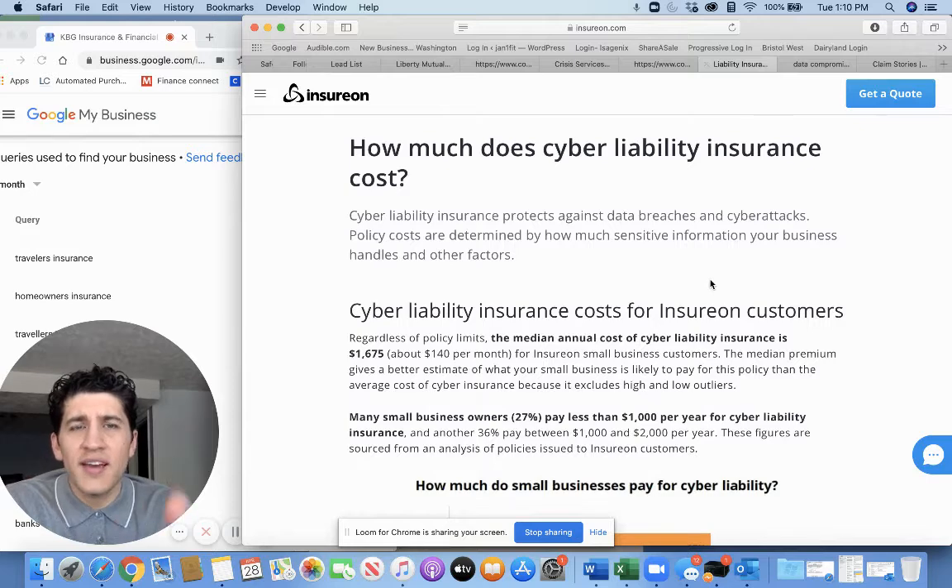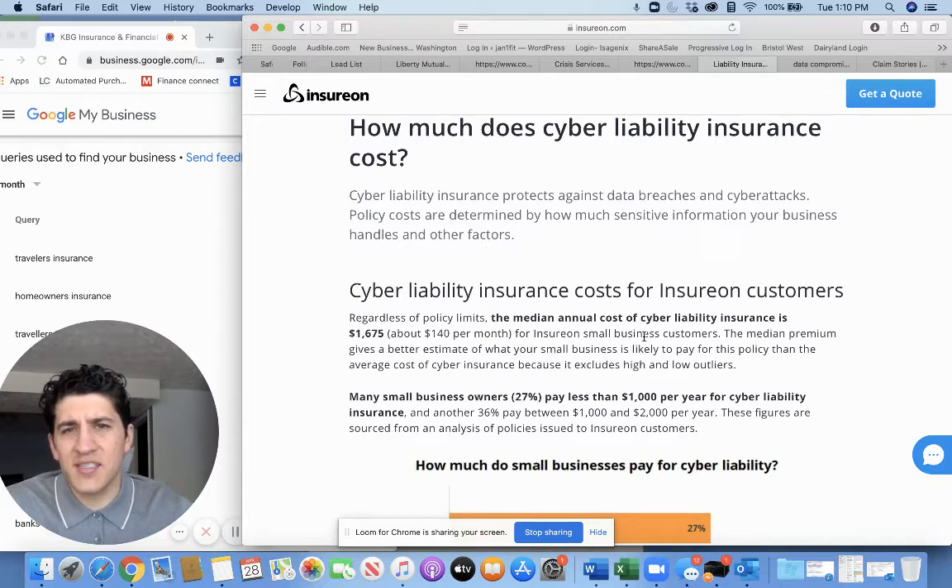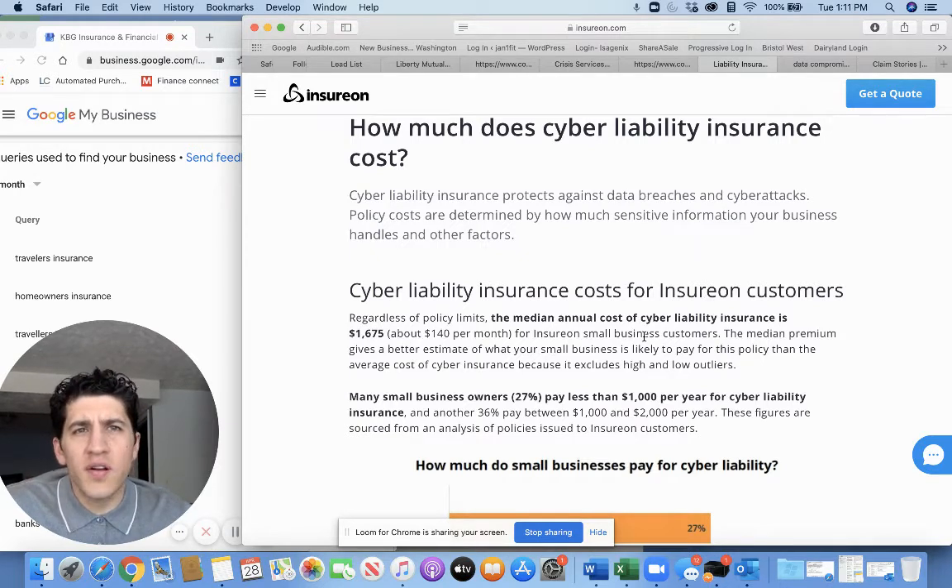There is a cost to all insurance as a business owner. According to a report from Insuron.com, the median cost is about $140 a month. We got a quote for $600 per year through RPS, one of our non-standard companies, for a million dollars in coverage. Over time, as you make more money and your company grows and your client database expands, that'll change. But a general rule of thumb is probably $90 to $100 a month, depending on where you're at in your business.